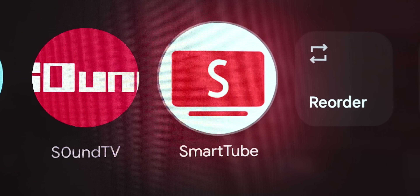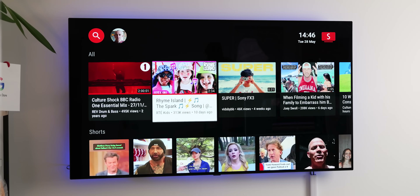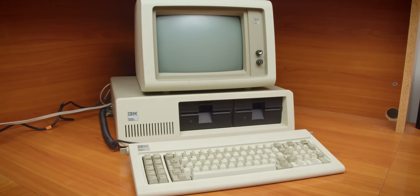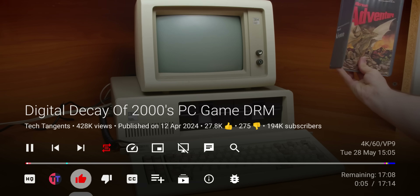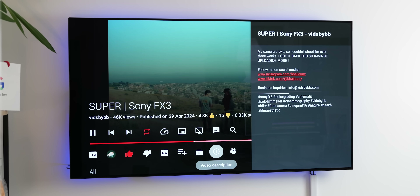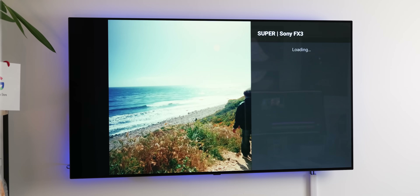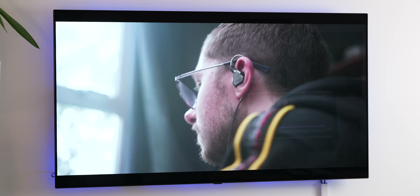SmartTube stands out from other mobile-centric YouTube clients as an option for Android TV. It boasts a built-in ad blocker, including those inserted by creators using SponsorBlock, for an uninterrupted viewing experience. Its interface is designed specifically for easy navigation on a big screen using your remote. Since it's not officially endorsed by YouTube, you can't get it from the Google Play Store — it needs to be downloaded from a trusted external source, which I'll link below.